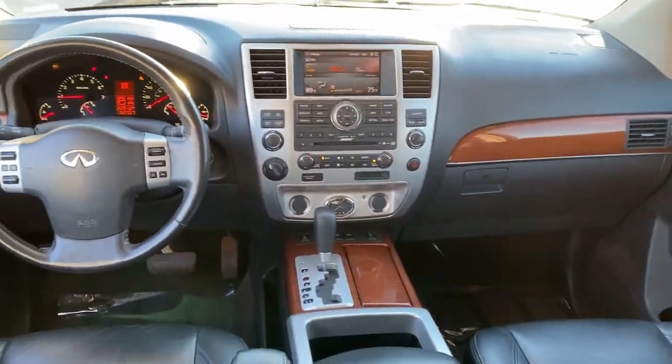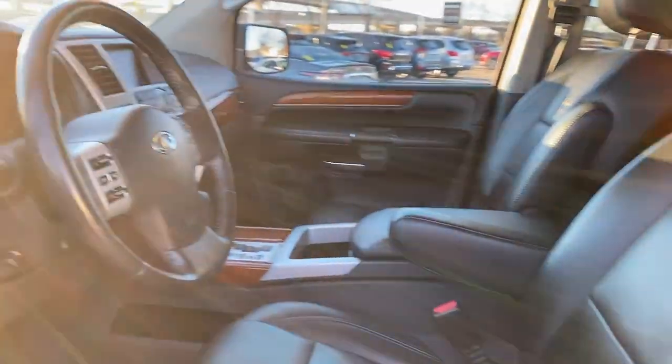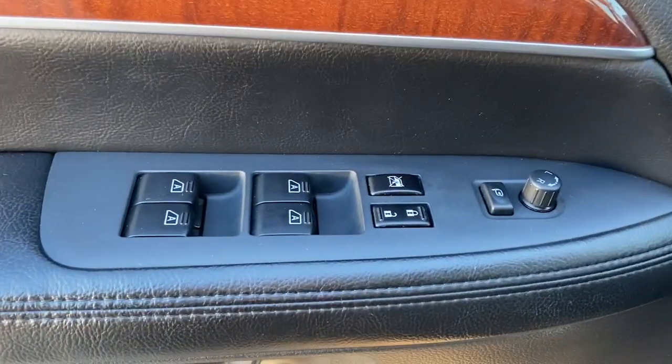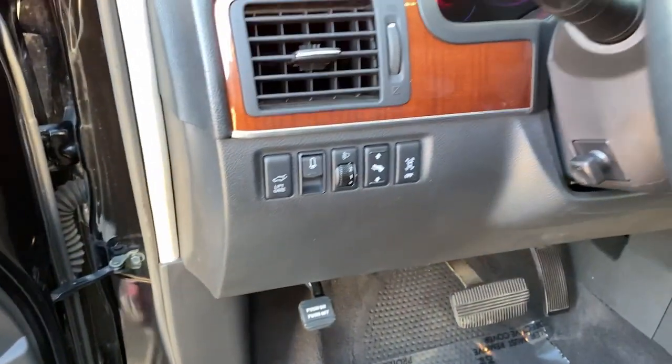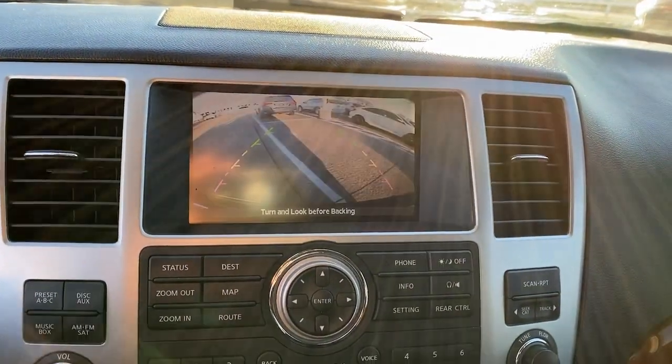The following are some of this vehicle's highlighted options: navigation system, keyless entry, sunroof/moonroof, backup camera, chrome wheels, power passenger seat, heated rear seat, wood grain interior trim, heated mirrors, and fog lamps.